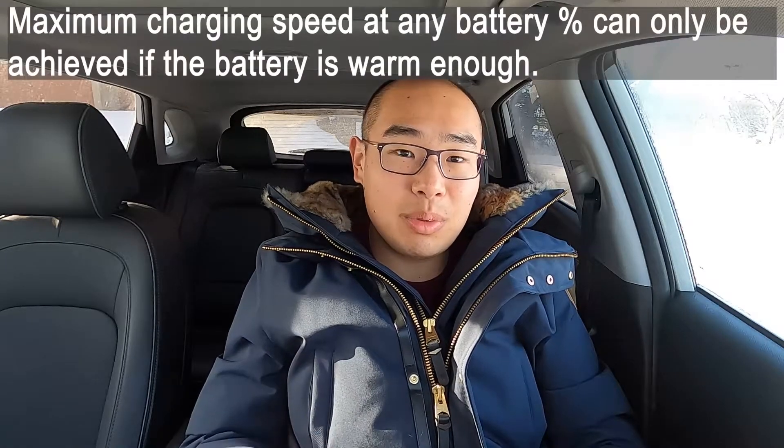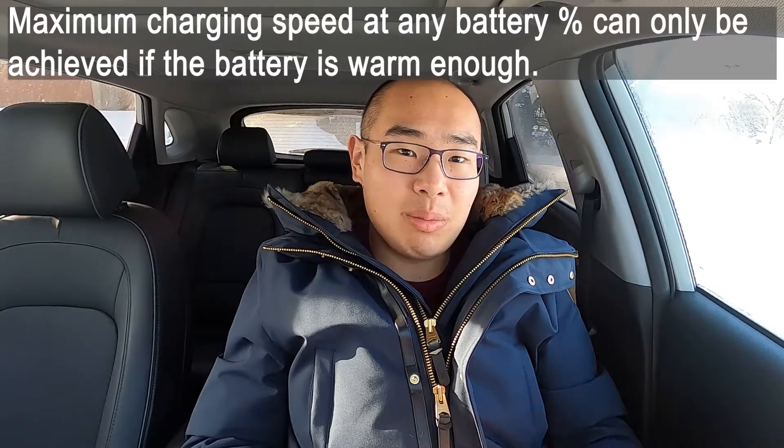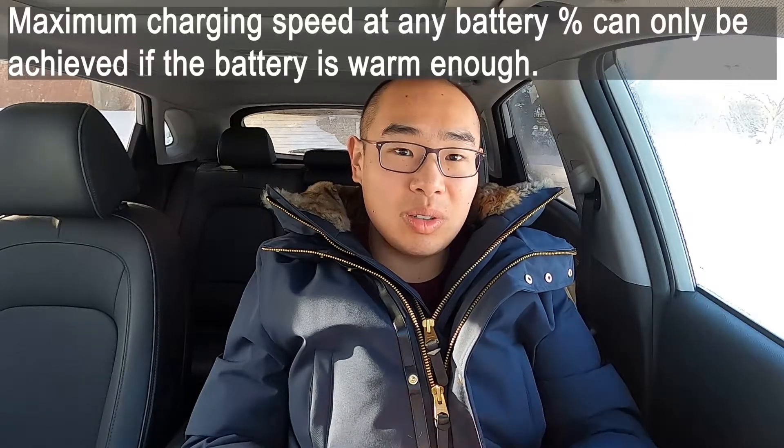If you use the battery within the range where charging speed is the fastest, you will save a lot of time and not have to wait as long at charging stations. Now, where does temperature come in? The maximum charging speed you can reach at any specific battery state of charge is also affected by temperature — it can only be achieved if the battery temperature is above a certain threshold. If the battery temperature is too low, the vehicle's battery management system will reduce the charging speed to ensure the battery is operating safely.